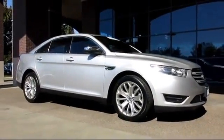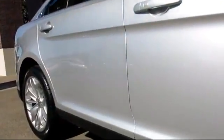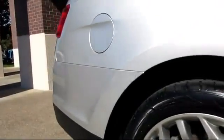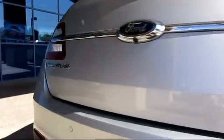It comes equipped with keyless entry, heated seats, steering wheel controls, climate control, alloy wheels, a backup camera, ventilated front seats, dual power seats, traction control, and has less than 30,000 miles on the odometer.